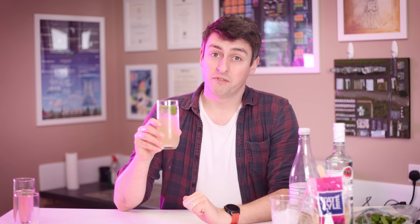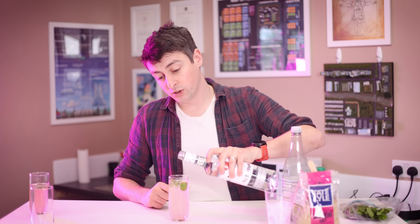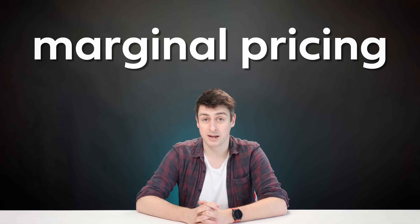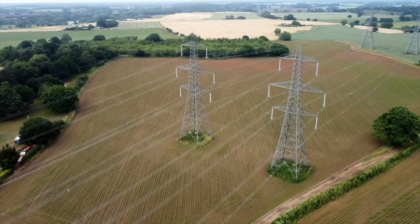Now this is 275ml of drink, and you are charged the price per milliliter of rum — the most expensive ingredient — multiplied by the total volume of the drink. So this costs £4.68, regardless of whether there is 75ml of rum in there or if there's just a single drop. This is called marginal pricing, and it's how the wholesale price of electricity in Britain is calculated.